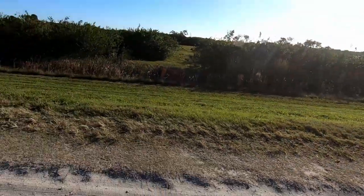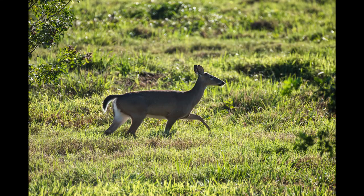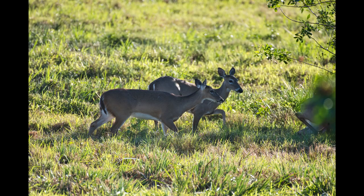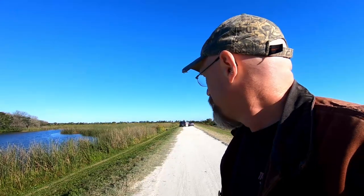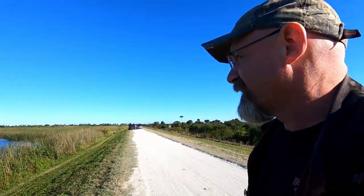Oh there's some deer — look right here, come here quick! See them over there? There's a bunch of deer. I'm shooting 700mm so I can get them in frame. Got them just in time — yeah, that was a freebie. That's the first — oh look, is that a gator?